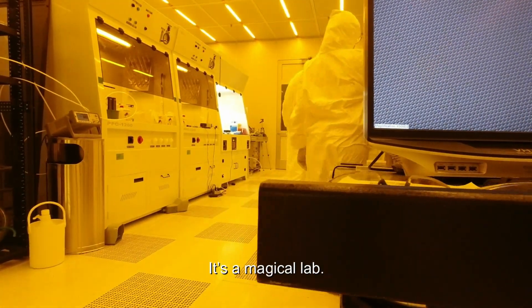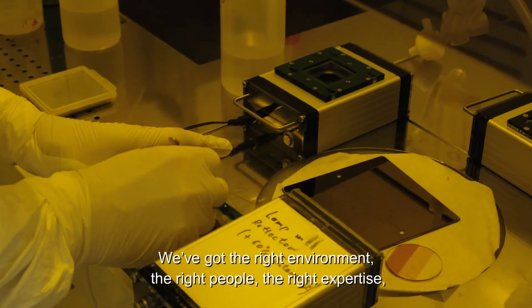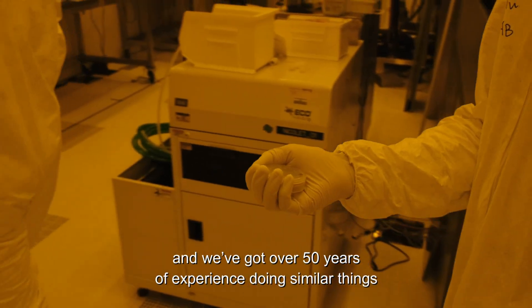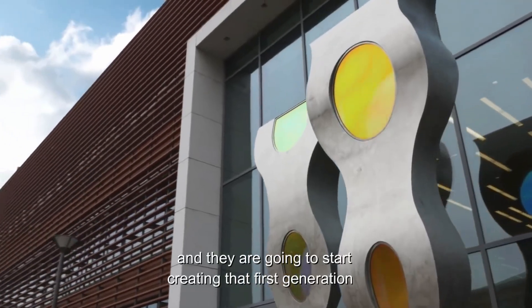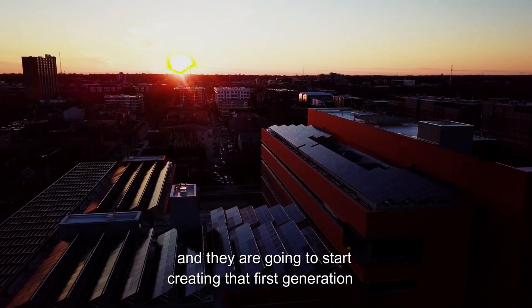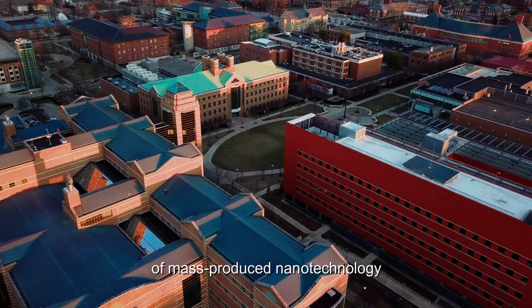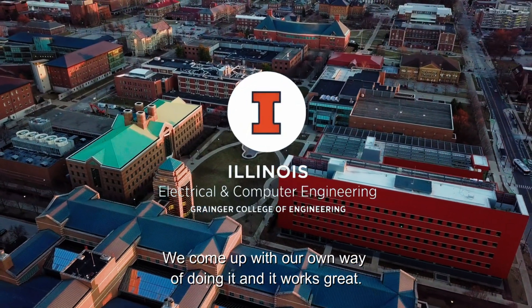The goal is that once the company is profitable, a portion of those profits will go back to the students. We've got the right environment, the right people, the right expertise, and over 50 years of experience doing similar things. The students coming out of here are going to start creating the first generation of mass-produced nanotechnology — because that's the Illinois way: we come up with our own way of doing it, and it works great.